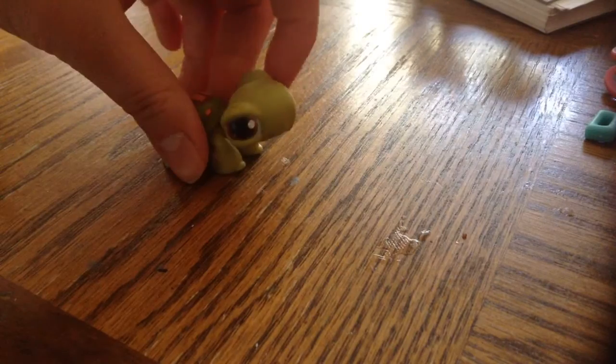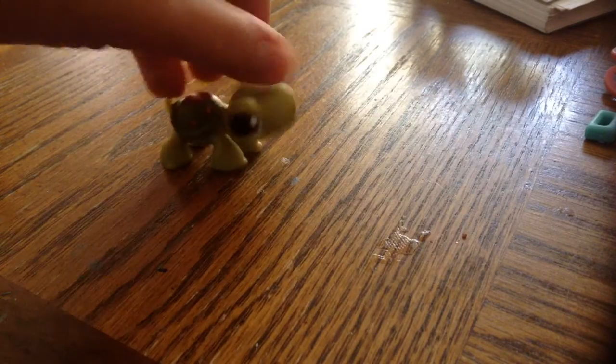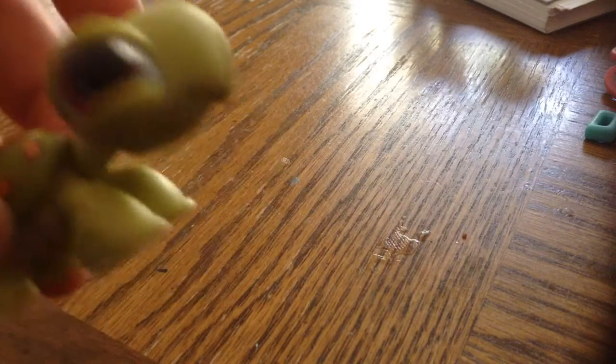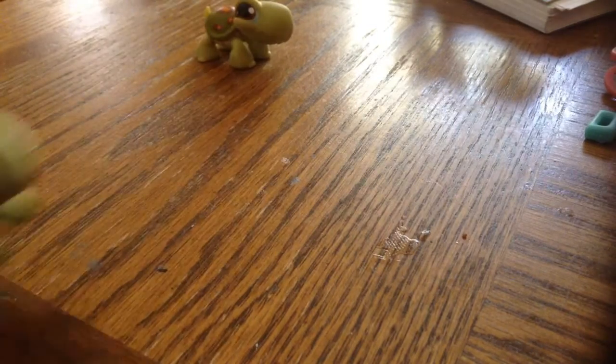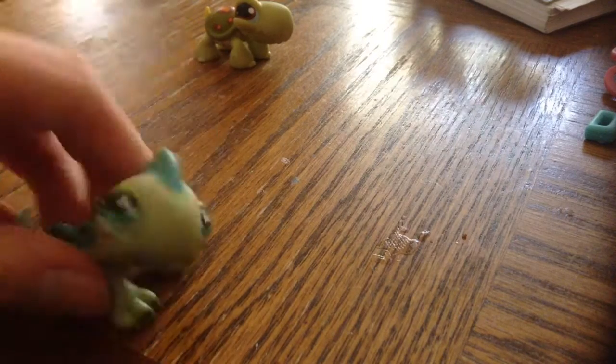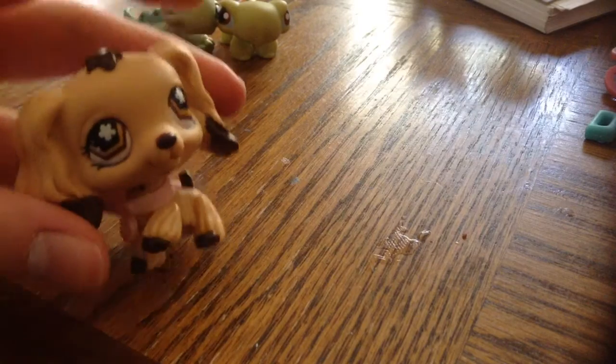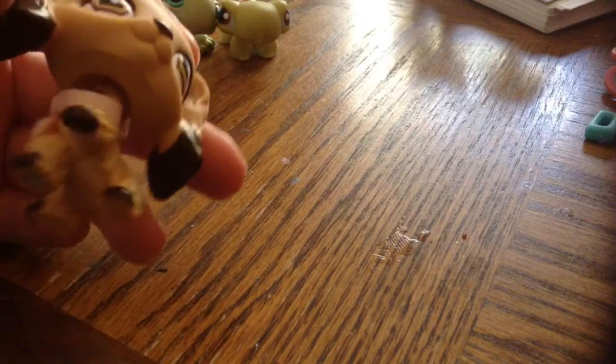The thing I'm most excited about is we found the actual Littlest Pet Shop pets. We found this turtle — he was two dollars — and he came with two other pets: this iguana and this cocker spaniel.